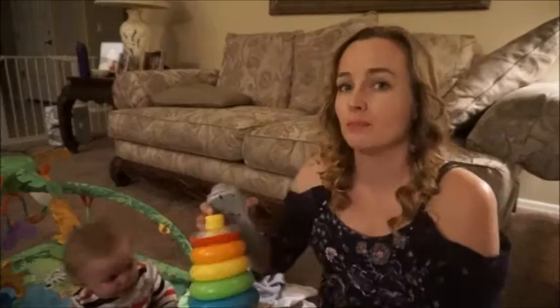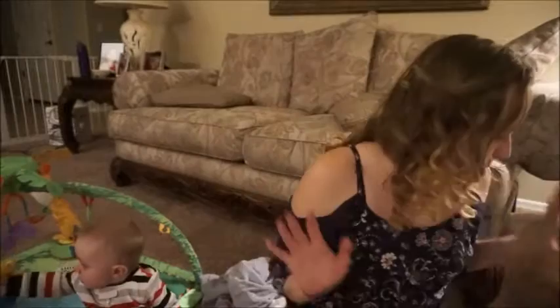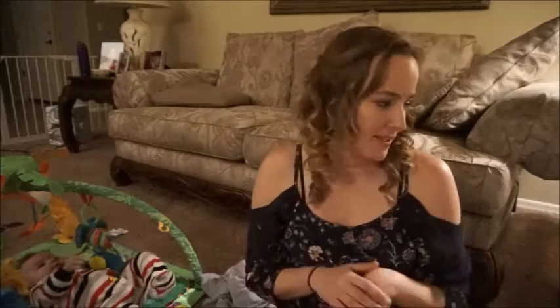He's still getting over a cold, so we picked him up a couple new toys while we were out. He's sitting playing with those right now while I show you the rest of our goodies. His outfit that he's wearing we picked up today at Babies R Us, so let's start with our Babies R Us haul.